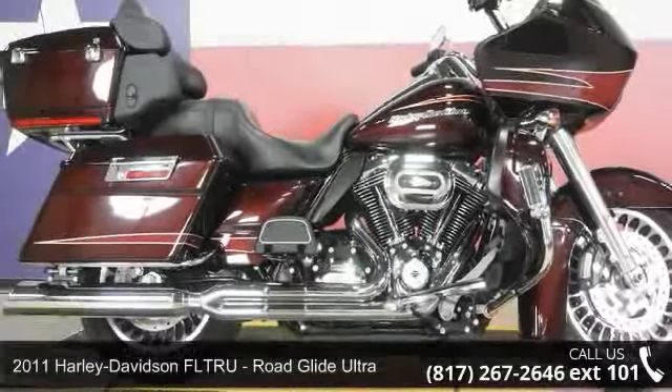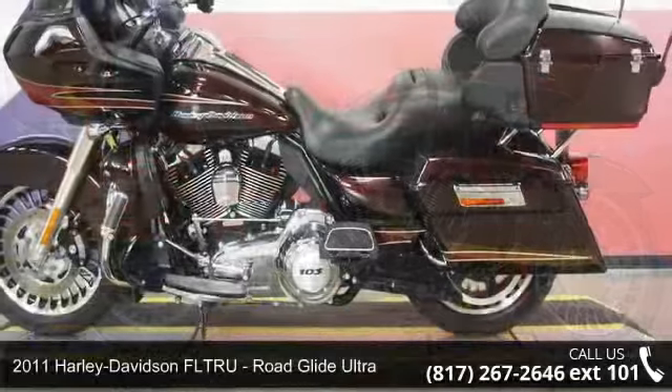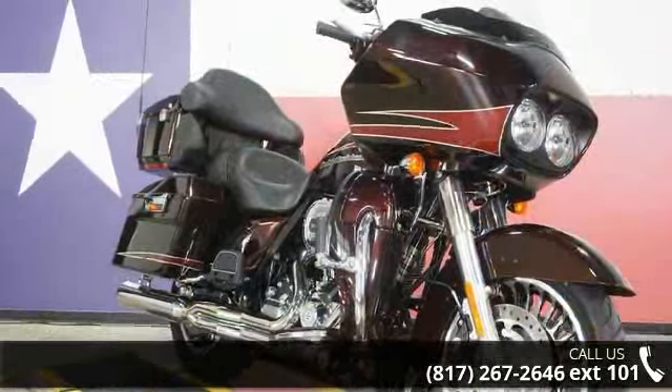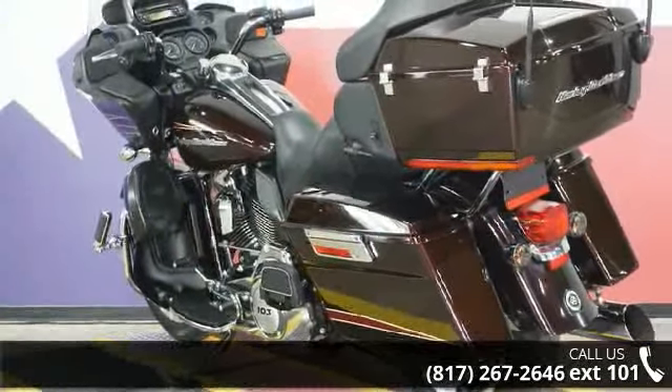Imagine yourself on this 2011 Harley-Davidson FLTRU Road Glide Ultra. If you are looking for a great motorcycle, this one could be yours today. This is a great deal on a pre-owned motorcycle. Low mileage is an important factor in your purchase, and this one delivers a low odometer reading.